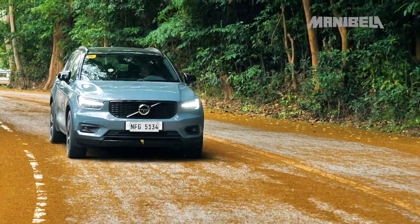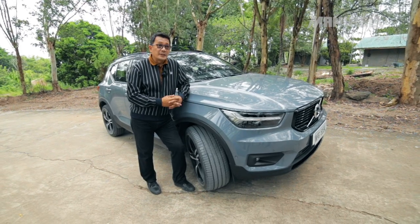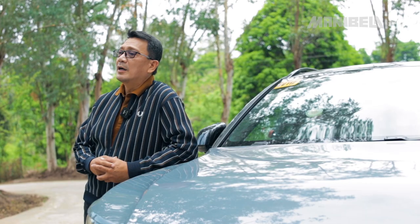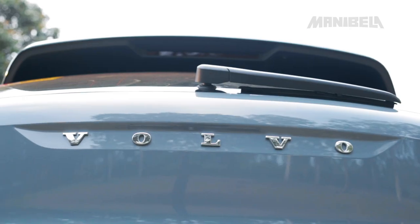Kung kaya naman talagang much anticipated itong new model ng XC40. Pero ang tanong ng karamihan, especially those who are interested in upgrading to or owning a luxury car, what makes the 2022 XC40 T5R Design a smart buy?